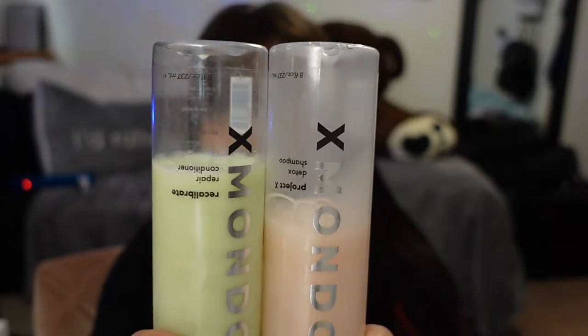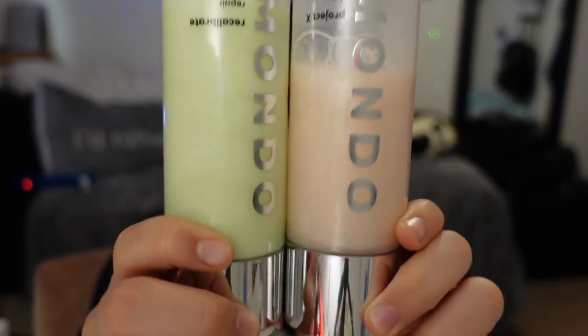So I got these products probably like a month ago, so I've used this much so far. We're doing pretty good on the sides. They smell really good. When you put it in your hair, it feels really good. Like I've never used a product this good before.